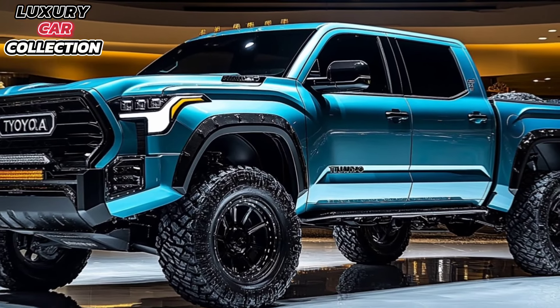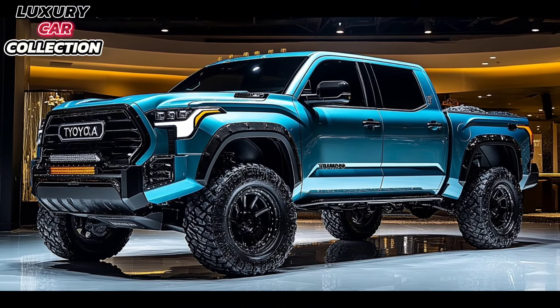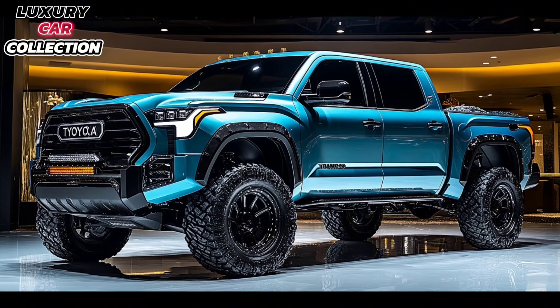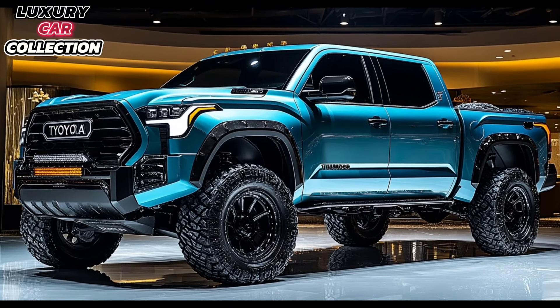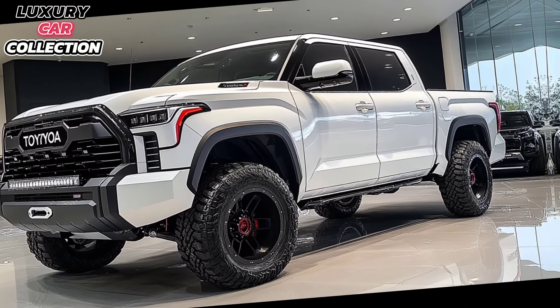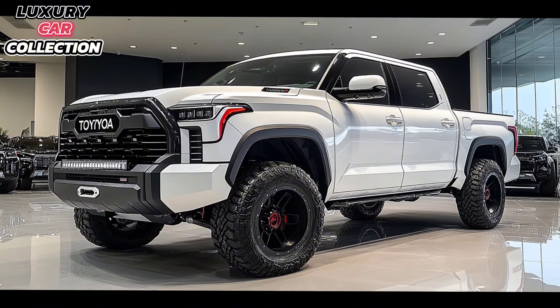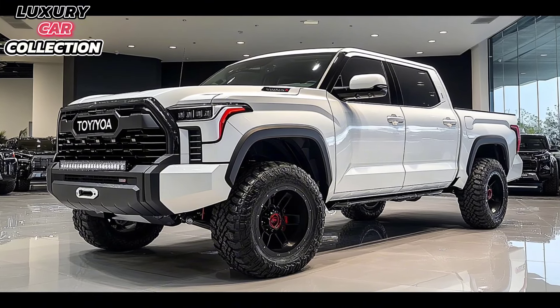So what sets the 2025 Tundra apart from its competitors? First, its hybrid engine is a unique option among full-size trucks, offering both power and efficiency. Second, the design updates give it a fresh look that stands out on the road. Finally, the tech upgrades and advanced safety features make this a smart choice for anyone looking for both performance and peace of mind.